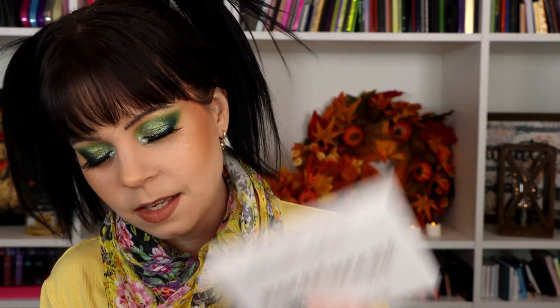My bronzer today is from Colourpop — it's the I'll Bet Super Shock Bronzer. My highlighter is of course the Noctilucent Palette from Blend Bunny, and I'm using the shade Enlighten pretty much all over my face and brow bone. In my waterline, I have the About Face eyeliner in the shade Reptilian — this is my favorite green eyeliner in my collection now. The more I use it, the more I love it. If you've been looking for a green eyeliner, get this one. Not all About Face colors are as good — the yellow one can be a little chunky and trickier in the waterline — but this green one just glides on effortlessly and really stays all day.